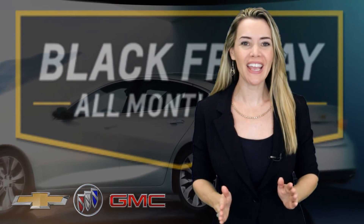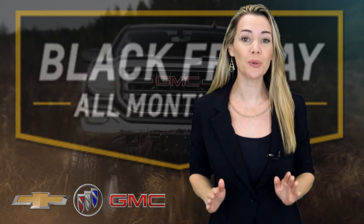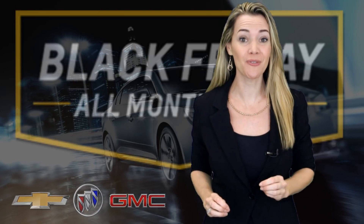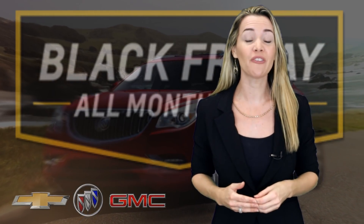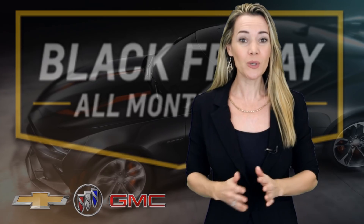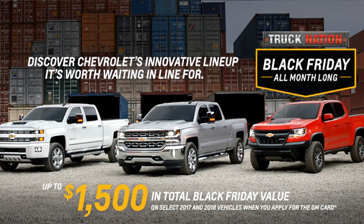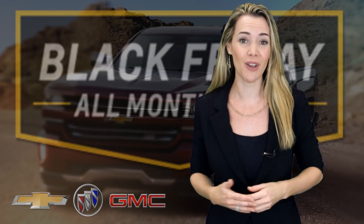This month at GM, it's Black Friday all month long, so you don't have to beat the crowds to get access to the doorbuster deals we have on some of the most exciting models on our roster. Every day this November, you could take advantage of interest rates as low as 0% for up to 84 months on approved credit, or save thousands of dollars in cash credits and up to $1,500 in total Black Friday value on select models when you apply for the GM card.